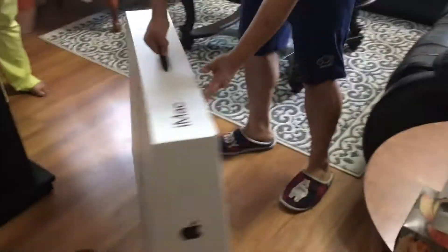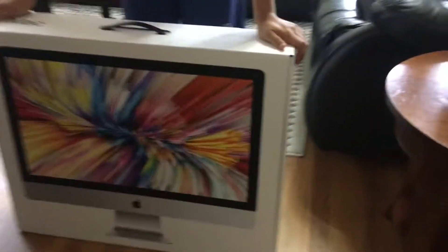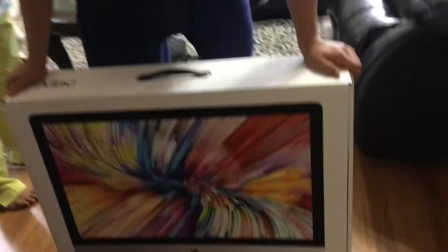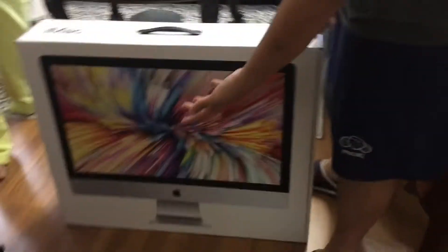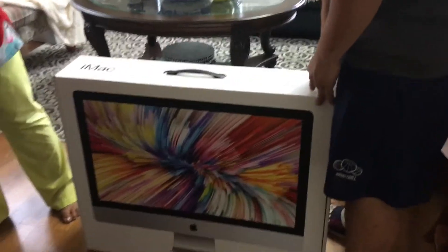Look at that, ladies and gents — there it is. The iMac! Look at that background on the screen. It looks very much like a painting — the background looks amazing. I can hardly believe how heavy this is, the 27-inch. I like it better than the 21.5-inch.